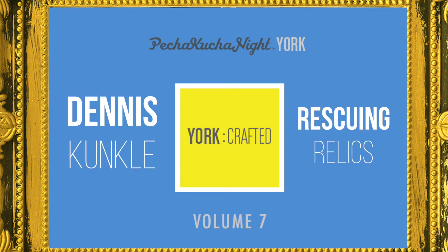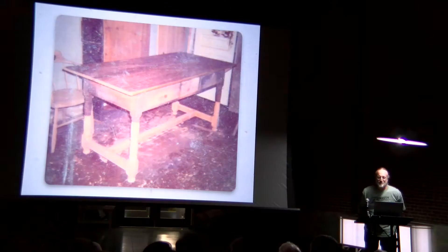I really like old things and I have some favorite projects here tonight and the stories that go along with them. This is one of my first serious projects.